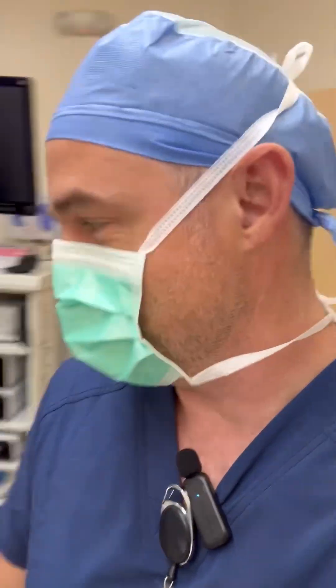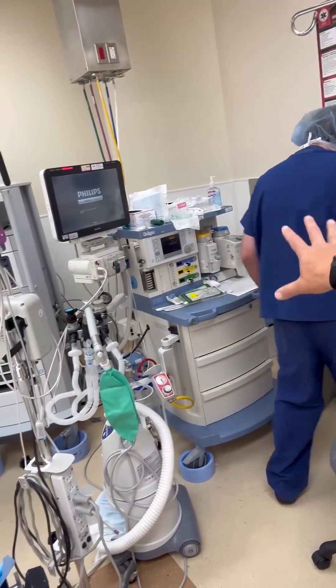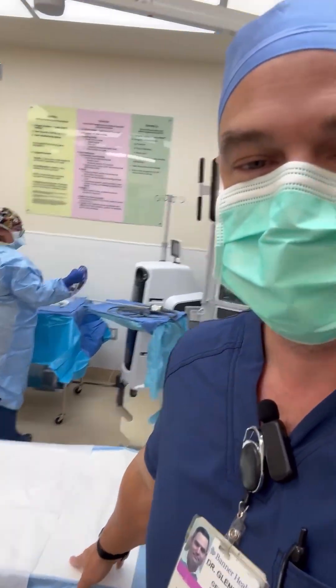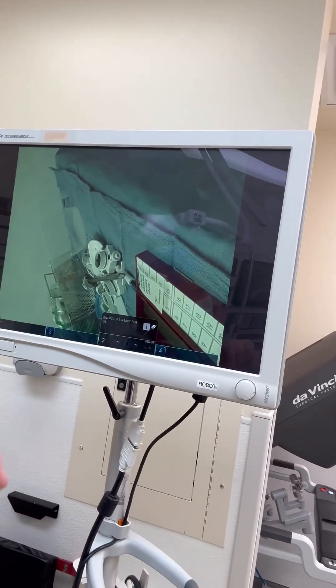This is where Dr. Wilm sits. You can see he's got all his instruments and monitors and everything here for the patient. This is the patient bed. We have quite a few monitors here in the room where we can monitor what's happening with the surgery.